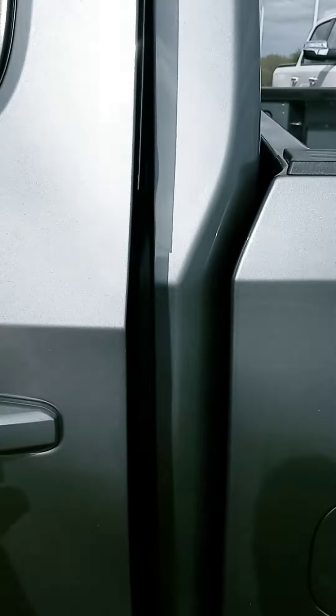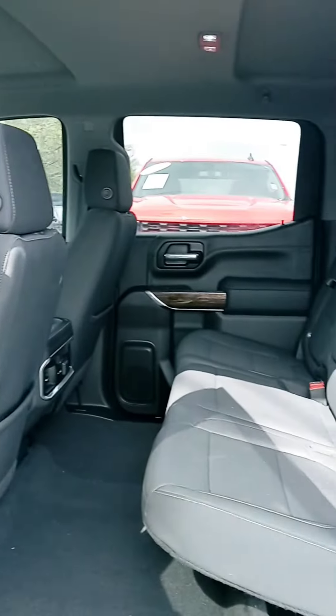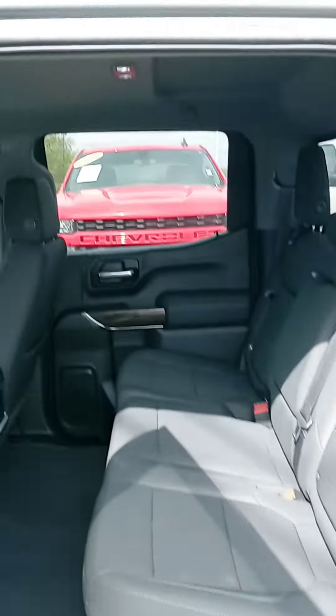Let's check out the interior. Got the clock, a little wood grain action. Plenty of room, and they got their plug-ins.